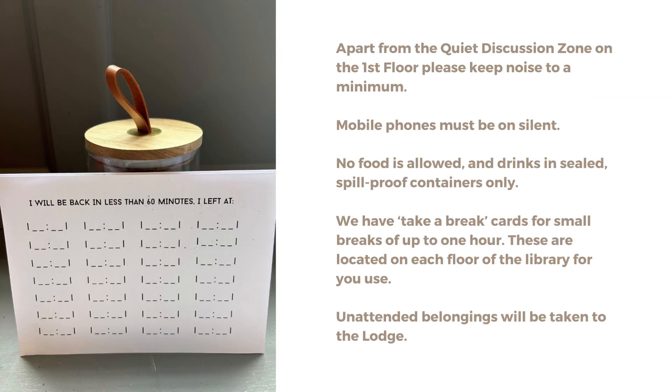Apart from the quiet discussion zone on the first floor, please keep noise to a minimum. Mobile phones must be on silent. No food is allowed and drinks in sealed, spill-proof containers only. We have take-a-break cards for small breaks of up to one hour. These are located on each floor of the library for you to use. Unattended belongings will be taken to the lodge.